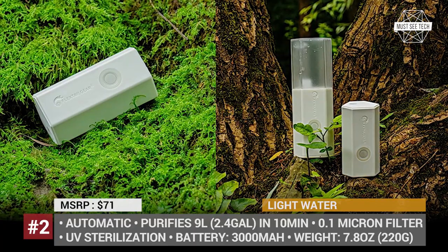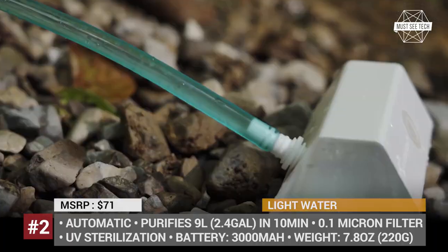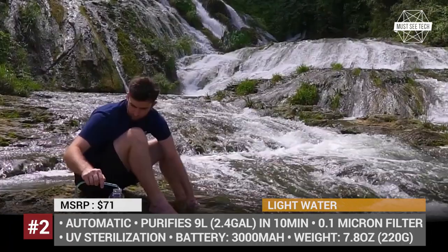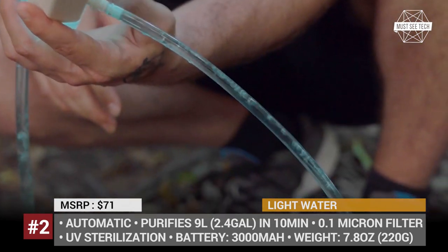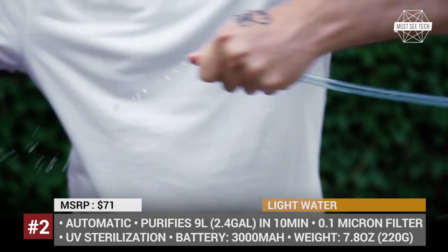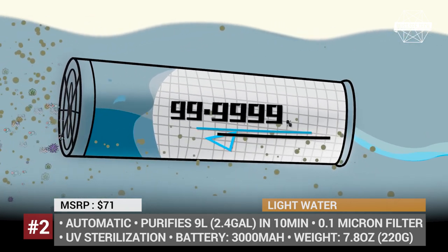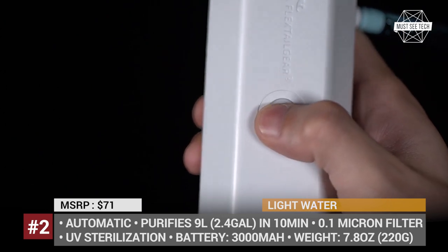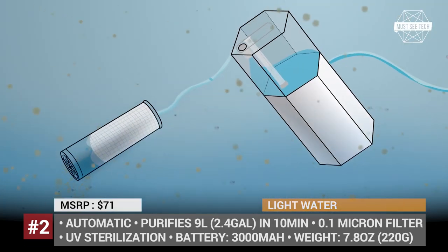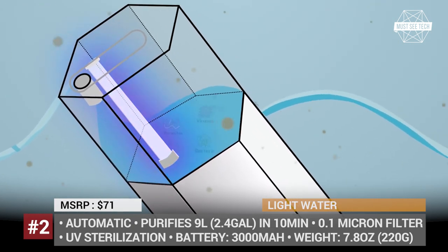Light Water. There are plenty of quality outdoor water filters on the market, but many of them are quite complicated to use and require heavy pumping. The Chinese FlexTail Gear came up with a modular solution that lets you collect 9 liters of water in a matter of 10 minutes. The brand's Light Water is an automatic water purifier that can be equipped with a carbon filter and UV sterilization device that removes bacteria, viruses, protozoa, heavy metals and chemicals from your water.